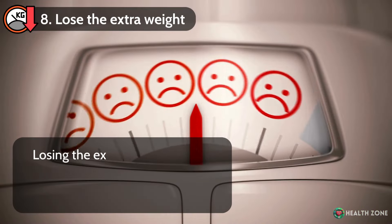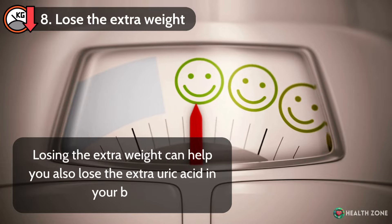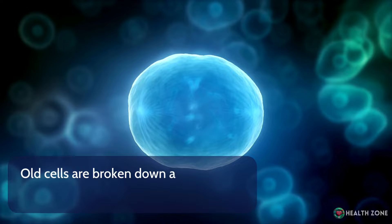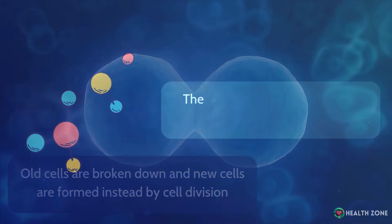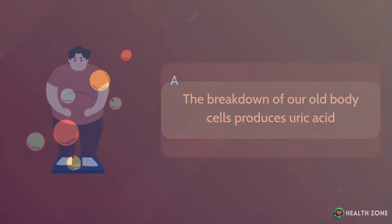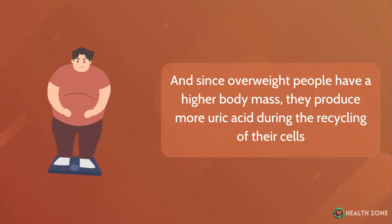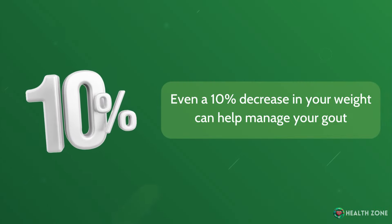Number 8: Lose the extra weight. Losing the extra weight can help you also lose the extra uric acid in your blood. Our cells are constantly being recycled — old cells are broken down and new cells are formed by cell division. The breakdown of old body cells produces uric acid. Since overweight people have a higher body mass, they produce more uric acid during cell recycling. Even a 10% decrease in your weight can help manage your gout.